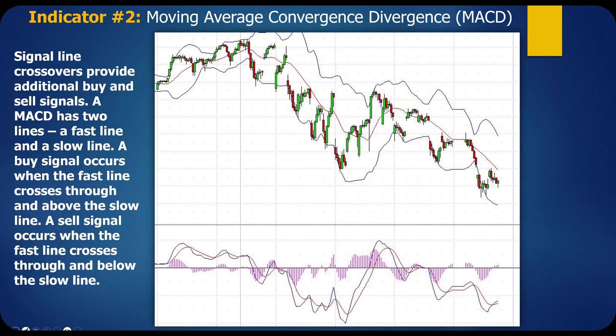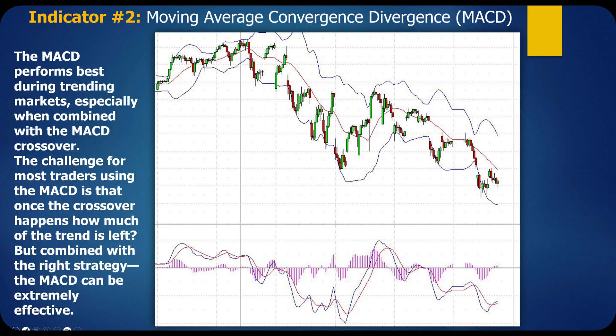Signal line crossovers provide additional buy and sell signals. The MACD has two lines — a fast line and a slow line. A buy signal occurs when the fast line crosses above the slow line; a sell signal when it crosses below. The MACD performs best during trending markets, and fortunately the market is trending most of the time. The challenge is that once the crossover happens, how much of the trend is left? That's why I like to go more toward the histogram than the actual crossovers — it gives you a much earlier warning.